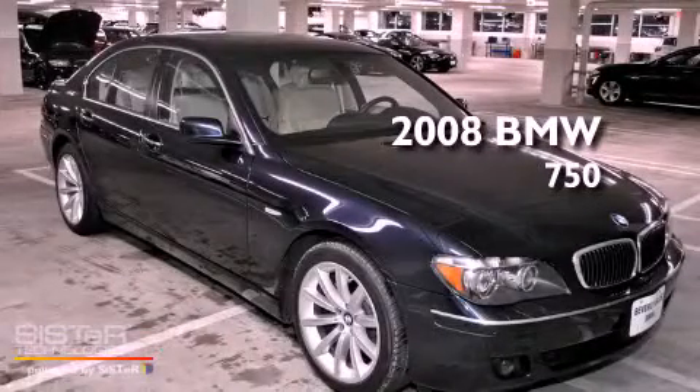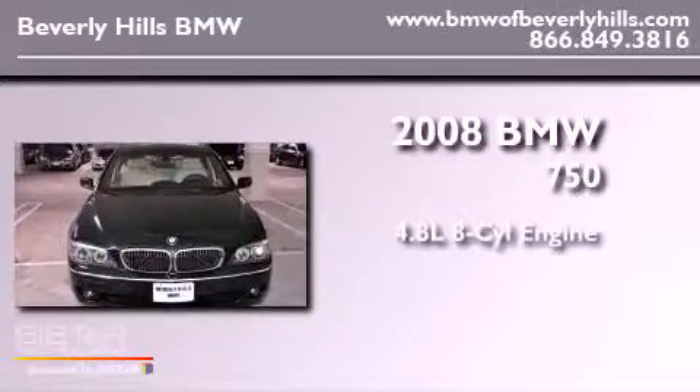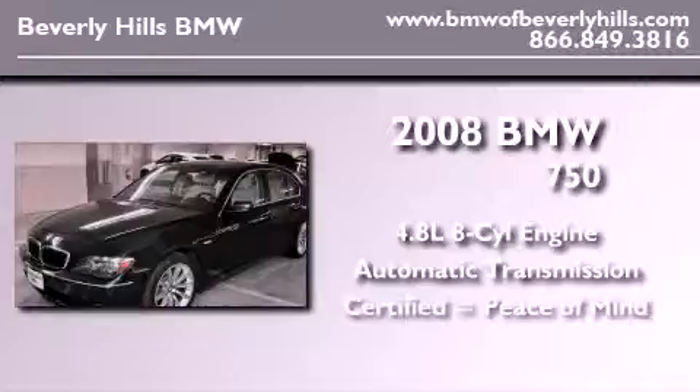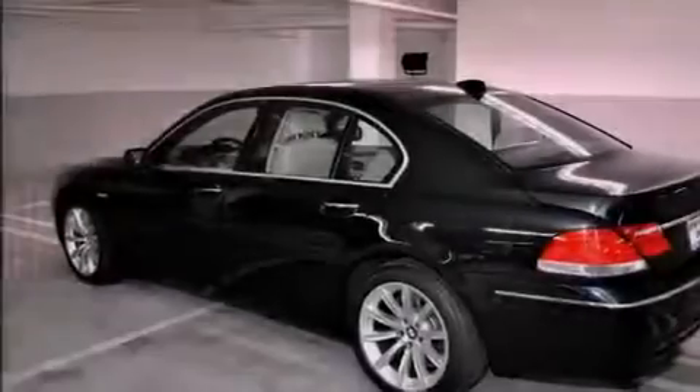This is a certified pre-owned 2008 BMW 750. It has a 4.8-liter 8-cylinder engine and an automatic transmission. Features include a power moonroof and heated front seats.